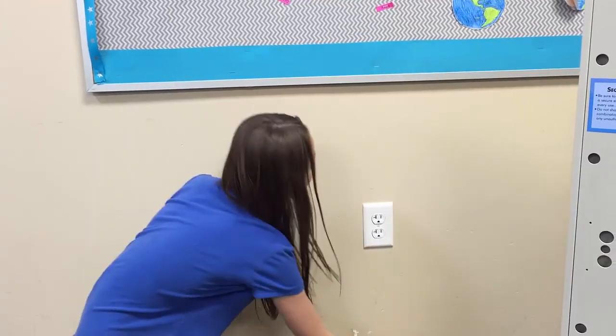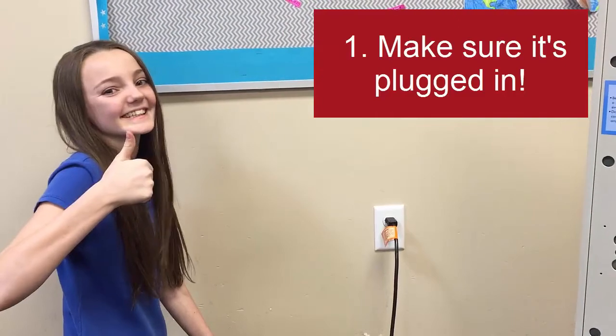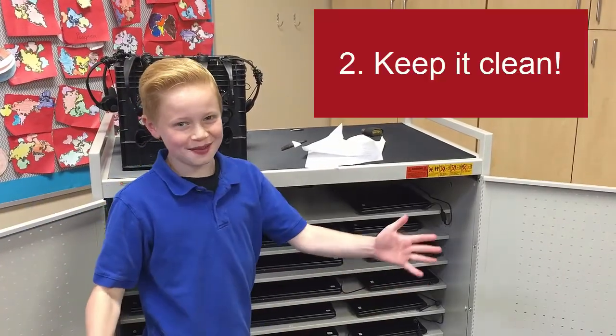This is how you take care of a cord. Always make sure it's plugged in. Always keep it clean!